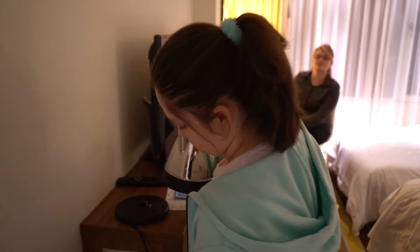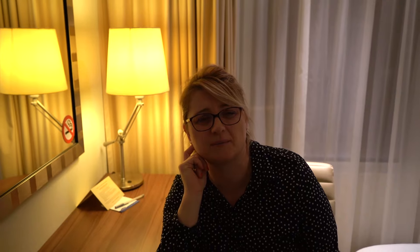No i Michasiu, jak ci się podoba pokój? Bardzo fajny. A wiesz, ja myślę, że powinnaś jeszcze pokazać widok za oknem. No, to zaraz wam pokażę widok nocą, a teraz idzie zrobić herbatkę. Ale nalej więcej wody, bo tata też się chyba napije.